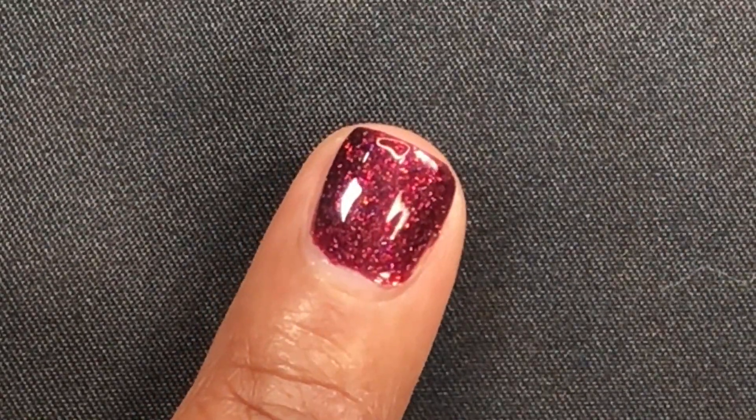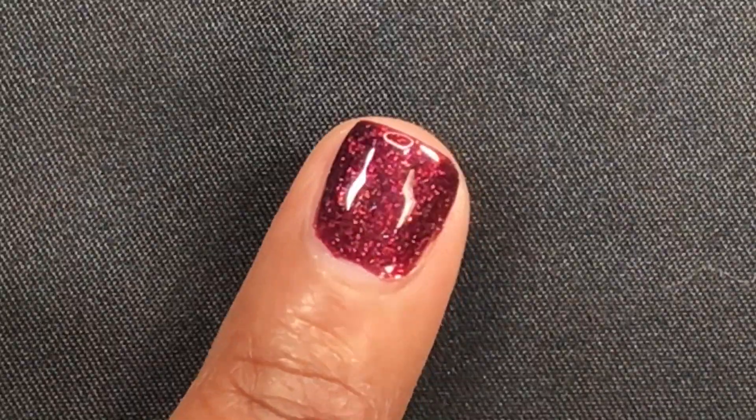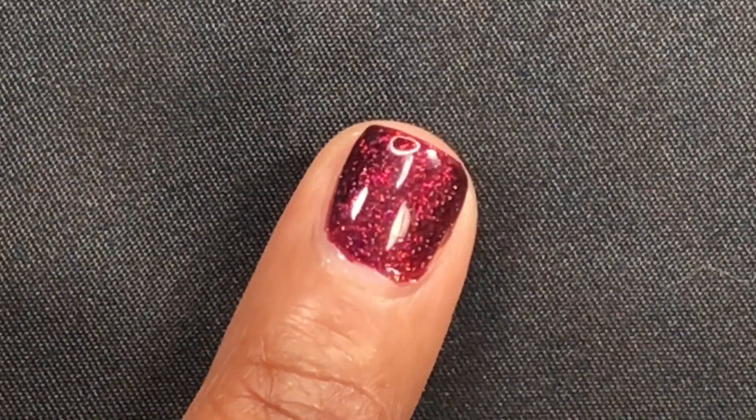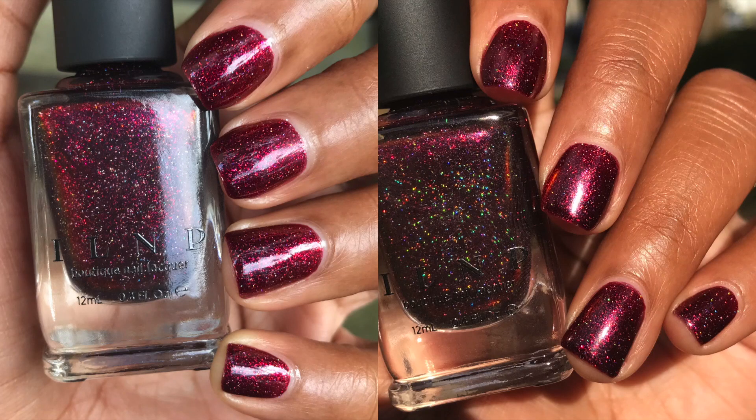I was a little disappointed because I couldn't see that strong orange-yellow shift that you can see in the bottle — you can't really see that on the nails — but overall this is a really nice polish.